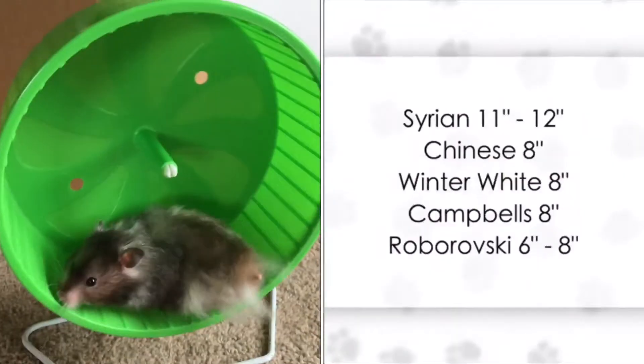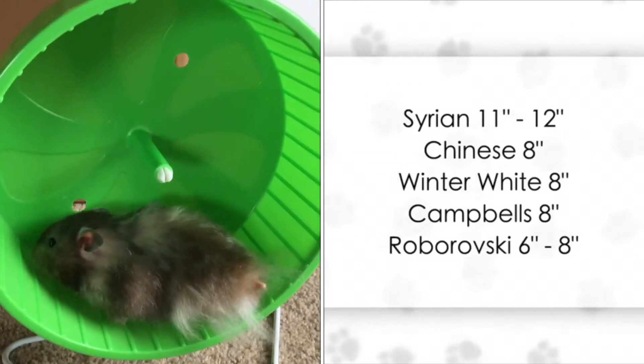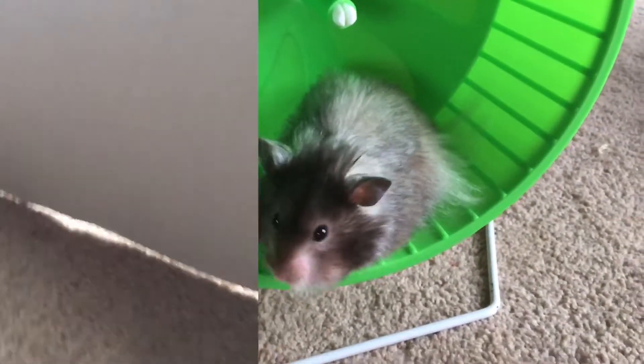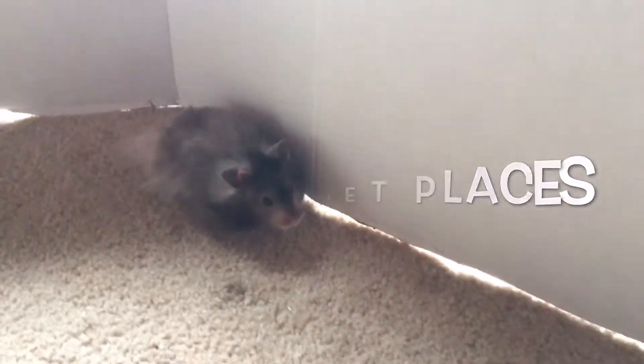If you see this wheel in the video, it is 8.5 inches, which is too small for a Syrian hamster — though you can use it for a smaller Syrian. My Syrian is quite big so I'm only using it for playtime here. For the best free roaming options, I would suggest going to the quietest room in your home.